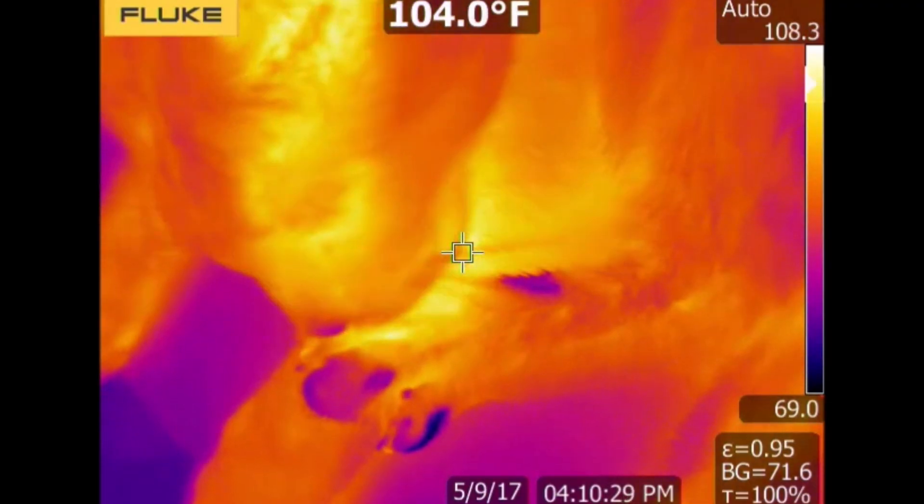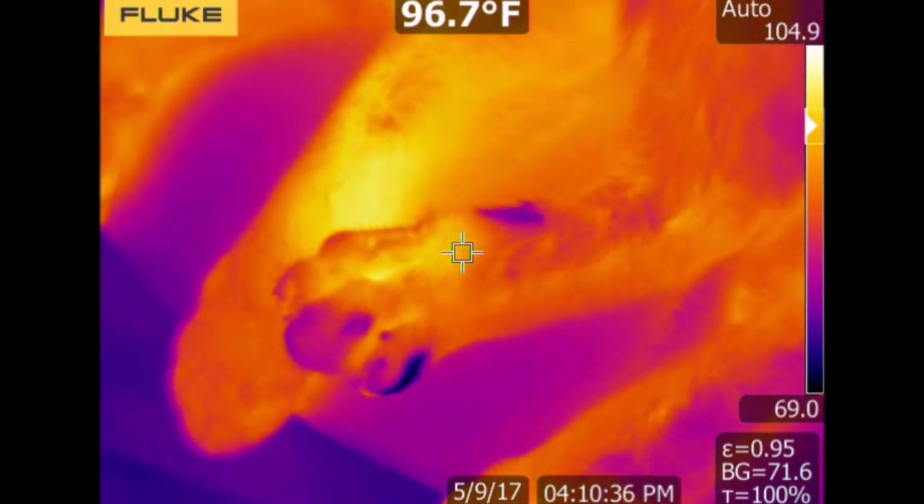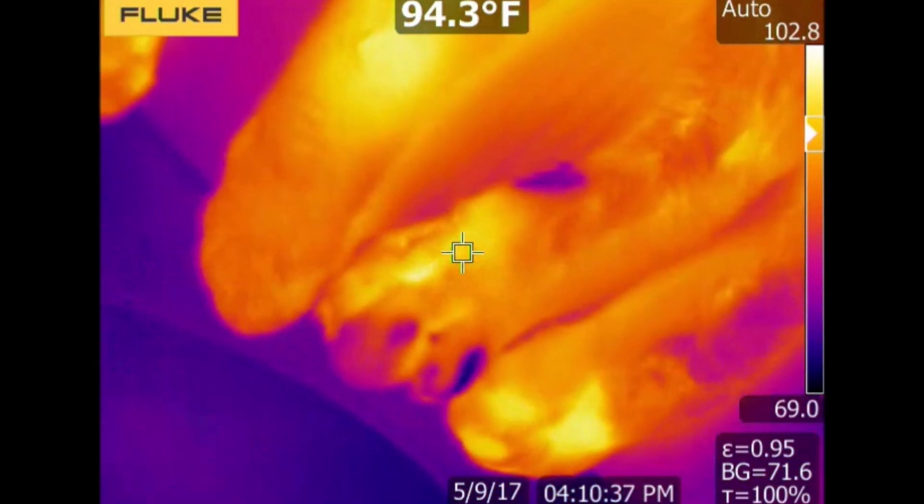The researchers also used a thermal camera and found that depositing saliva on their skin helps the cats cool off if they get overheated.